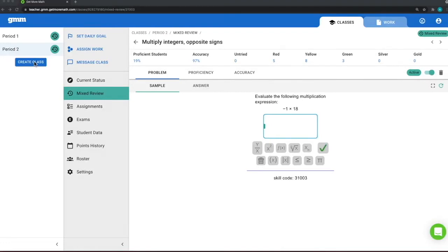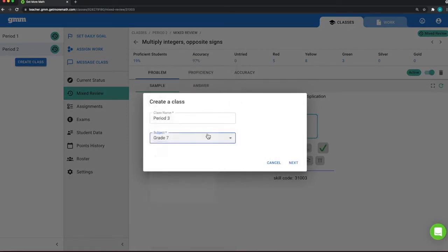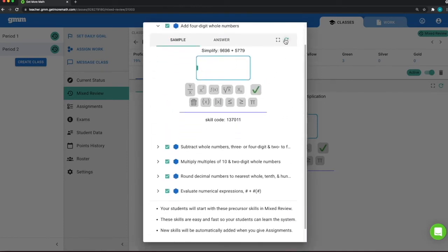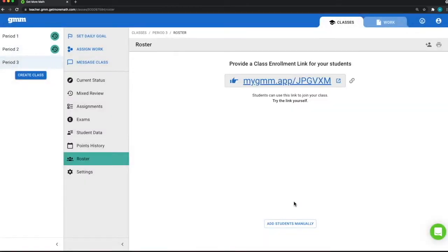In the teacher app, I'm going to go ahead and create a class — just call this Period Three. When I pick my subject and click next, another new feature is we now have something called a mixed review starter bundle. This gives you problems already in your mixed review set up at an easy level so students can answer questions right away — it gives you a starting point. Students can start working as soon as they log in even if you don't have an assignment in place yet. It gives kids, especially new ones, an opportunity to learn the system. You can look at the problems, cycle through — there's the full screen button again — and click off any you don't want to use, then click done.